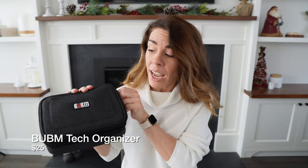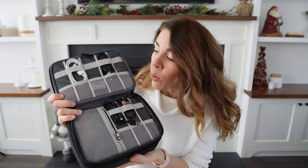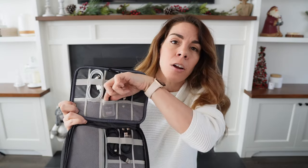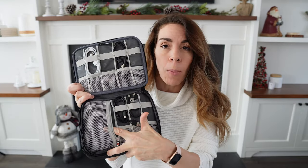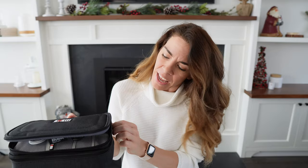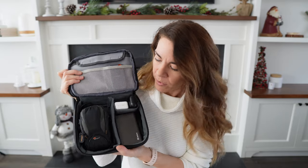The first thing I'm going to talk about are tech organizers, because you definitely want a way to keep all your wires and tech organized while traveling. If I'm traveling with a lot of tech, I usually like to bring a larger tech bag like this. It has two layers — the top layer is dedicated to all your wires and it can hold smaller items like your SD cards or flash drives, and it also has small pockets for smaller items.